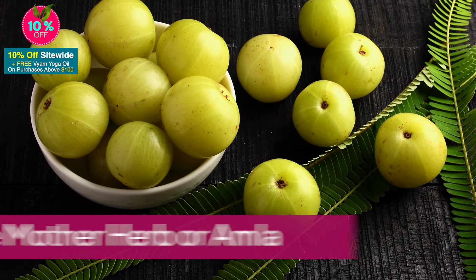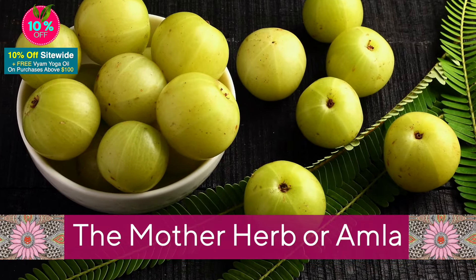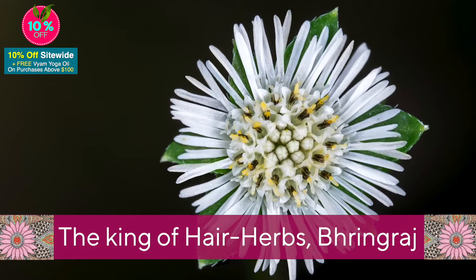Get shiny hair with the mother herb, amla. The king of hair herbs, bringraj, uplifts thinning mature hair to a healthy volume.